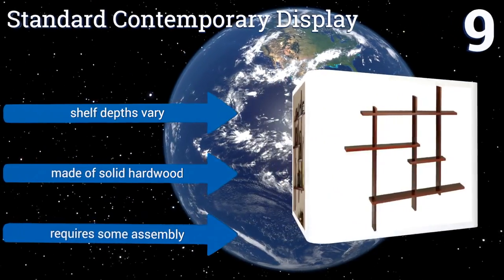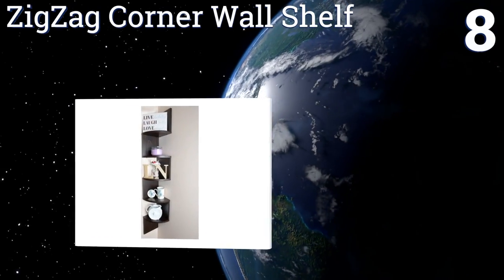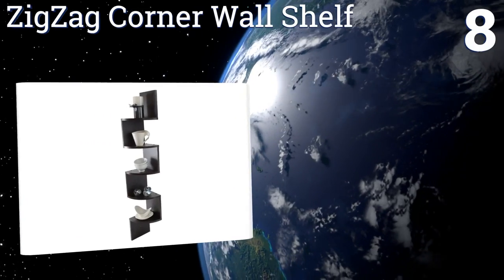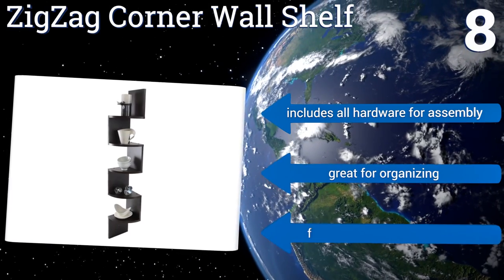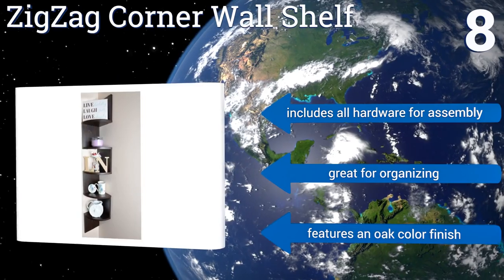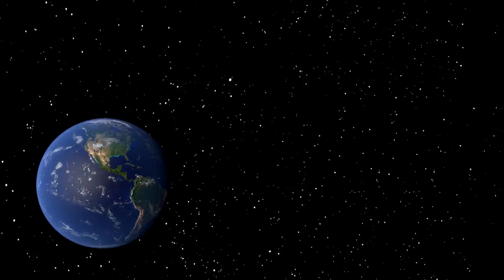Coming in at number eight on our list, Adorn Home Essentials' zigzag corner wall shelf is both accommodating and compact, allowing for extreme space conservation in the economical household. Though inexpensive, it is far from lacking in quality, and its five tiers can be adorned with an assortment of objects. It includes all the hardware for assembly, is great for organizing, and features an oak color finish.